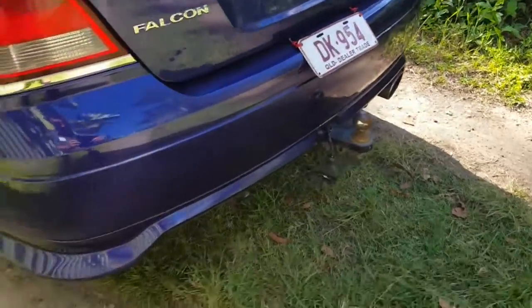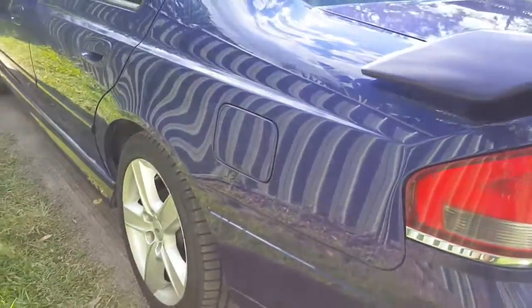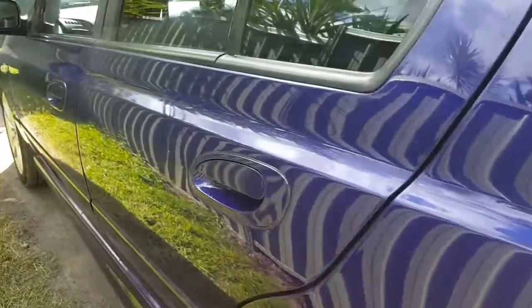It's got the tow bar and the plug and stuff there. Having a look down this side, you can see the same sort of thing — there's just no dents, the car's in just such good condition.